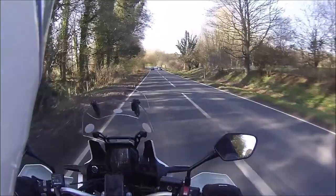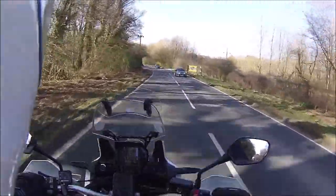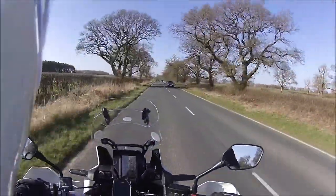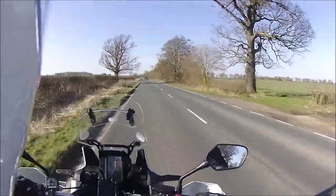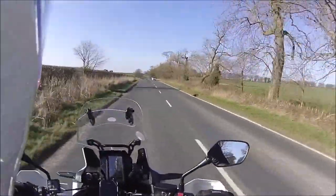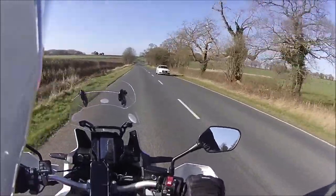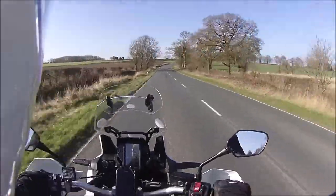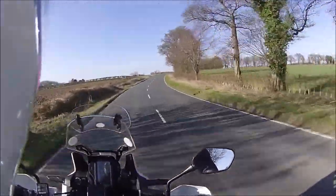I think the lesson here would be to take my Halvarssons jacket with me. I'm absolutely chuffed to bits with these Richa Gore-Tex gloves — they are the nicest pair of gloves I've ever had. I thought my Halvarssons were good, and they were bloody good, but these Richa gloves are top drawer. Really impressed with them.